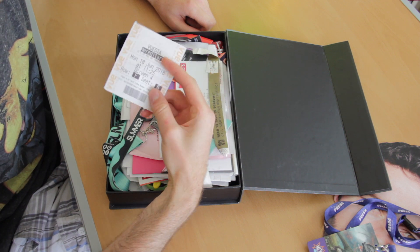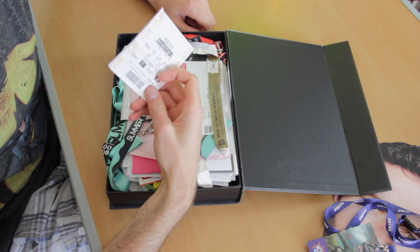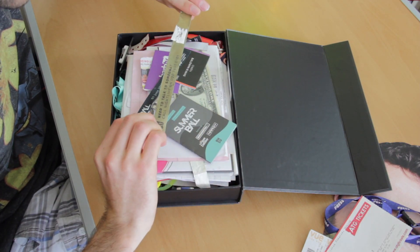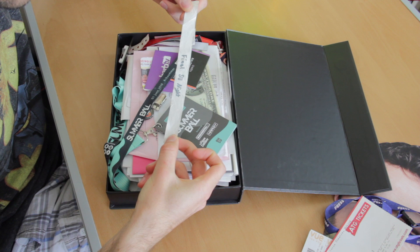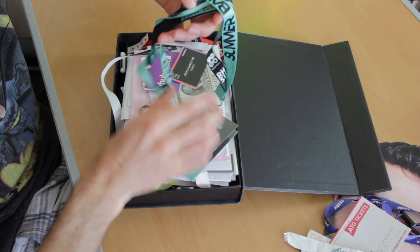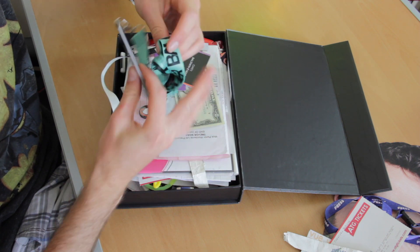I won't go through everything in the box, because I don't think all of this stuff you guys would be too interested in, but I'll just pick out some favourites. I kept all my cinema tickets from my time here at university at The View in Staines. This was the wristband of my final night at the Student Union, which was a lot of fun. Summer Ball - I kept all of these lanyards. I went to Summer Ball each year when I was here. It was thoroughly enjoyable. Always good memories at Summer Ball.